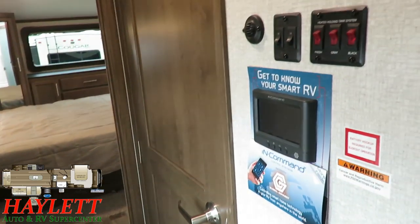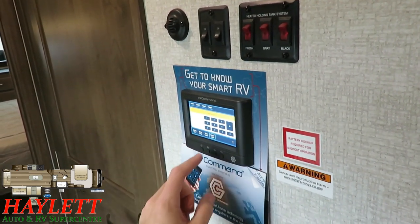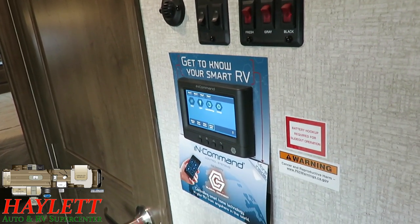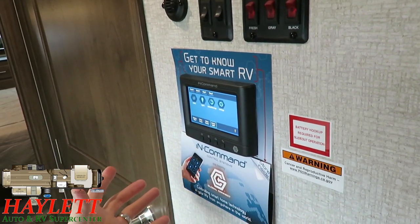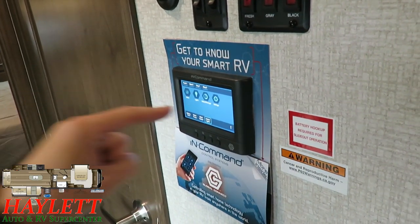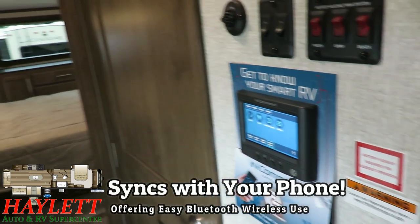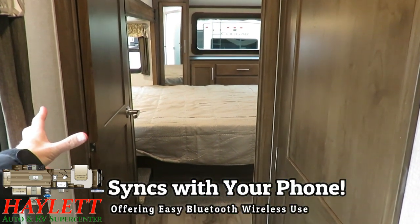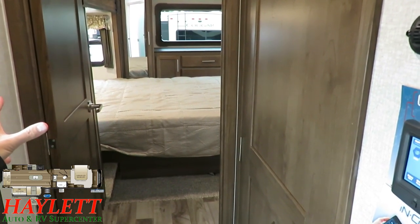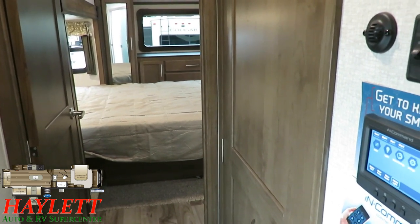Quick little pit stop before we hit the bed and bathroom — we've got our InCommand control panel. If you're not familiar with InCommand, it can run your lights, your slides, your awnings, control your water pump, your heating and cooling. Whatever you can do here, you can link to it on your phone and control it on your phone. So imagine waking up at night when it's too hot or too cold — you don't have to get up, just grab your phone, adjust the heating as you prefer, and go back to bed.